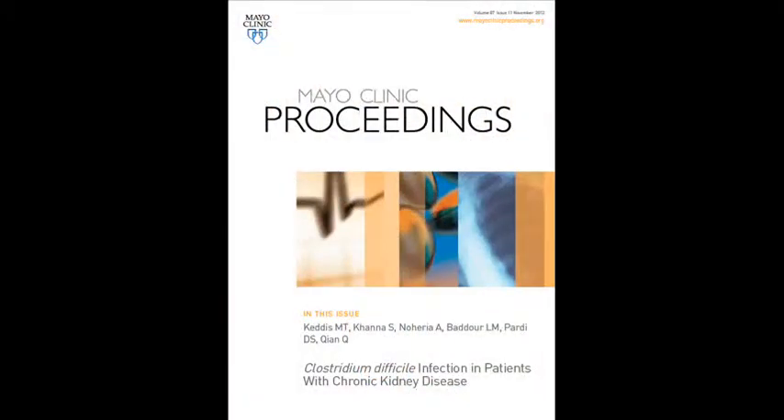Hi, my name is Mira Kedis. I'm an instructor of medicine, and I'm a third-year nephrology fellow here at Mayo Clinic Rochester. I'm here to present to you a publication that will be upcoming in the Mayo Clinic Proceedings, titled Clostridium Difficile Infection in Patients with Chronic Kidney Disease.